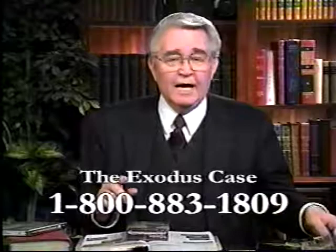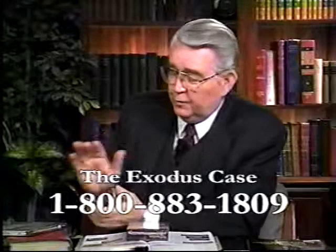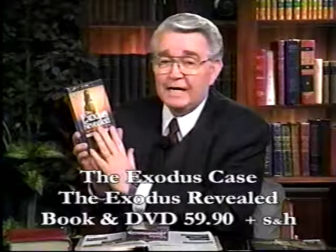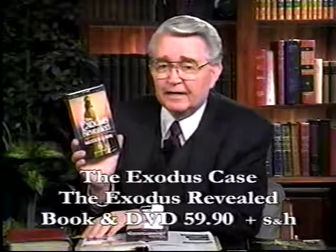And we will add a year subscription to our magazine, Prophecy in the News, a $29.95 yearly subscription as a bonus if you get both the video and the book together. Or if you want to order the DVD video — which has three hours of extra footage, the one-hour program plus a couple hours more — and the book, that's $59.90 plus shipping and handling, and we will send you a year subscription of our magazine free as a bonus. You can order the video separate or the book separate.